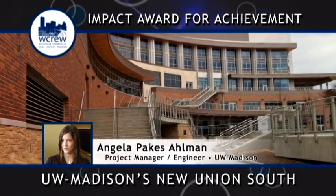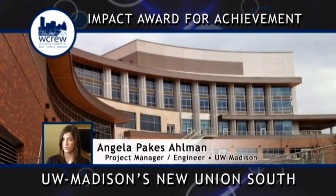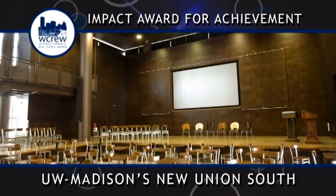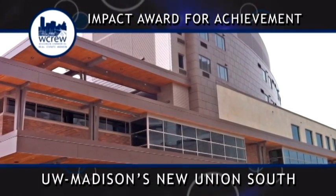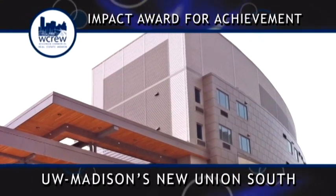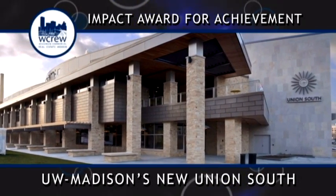Early in the planning process for the building, we determined that it would be great to have the Visitor Information Programs, or VIP, move to Union South, because it's the new face of the campus. Being that the tours begin here, it's a really great impression — visitors come to enjoy Union South, see all it has to offer, and it's a great way to introduce students and parents to the University for the first time.